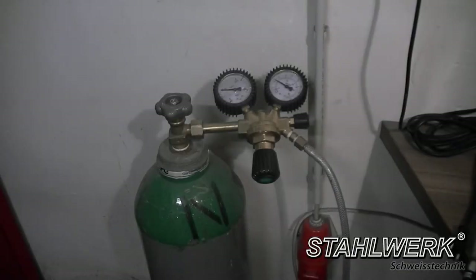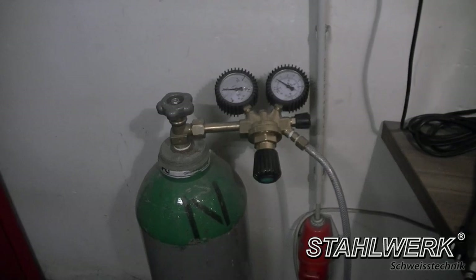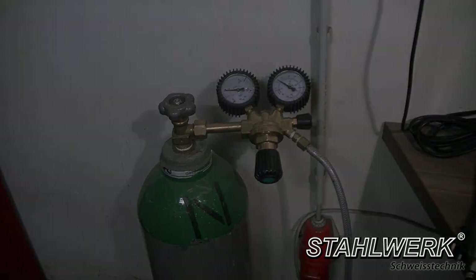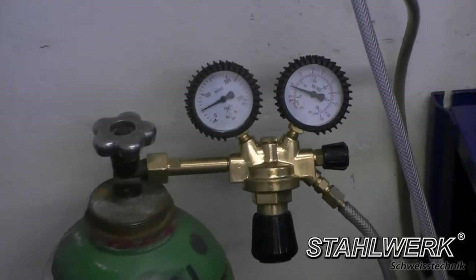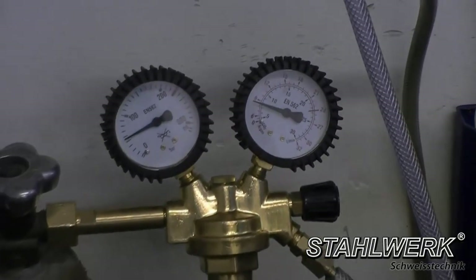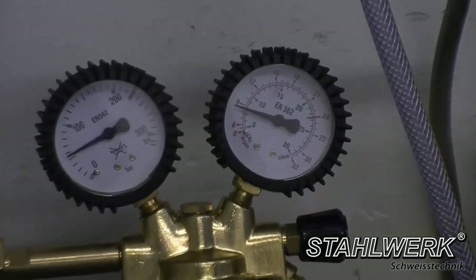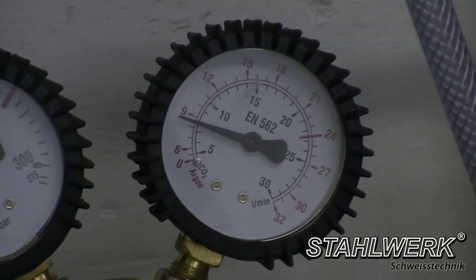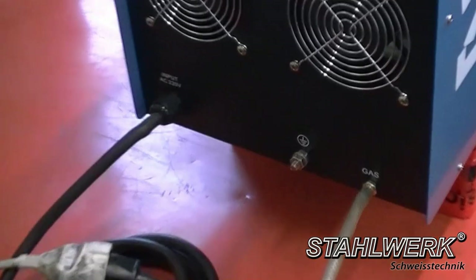For TIG welding you need a cylinder of argon gas 4.6. The gas flow is set via a pressure reducer to 8 to 9 liters per minute. Then direct the gas with a hose to the gas port on the back of the welding machine.